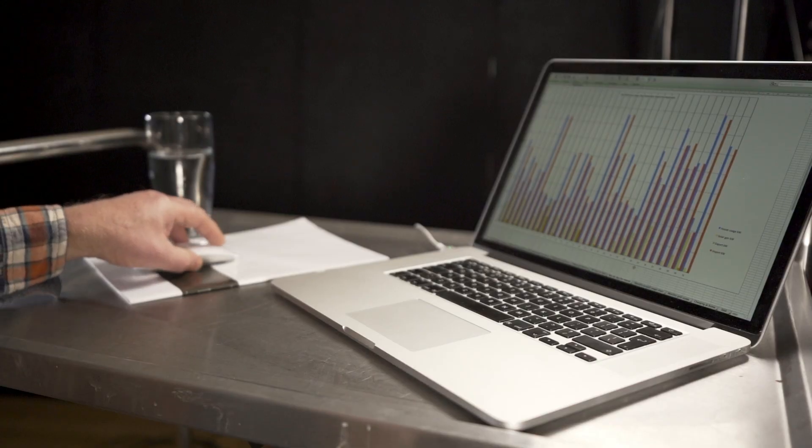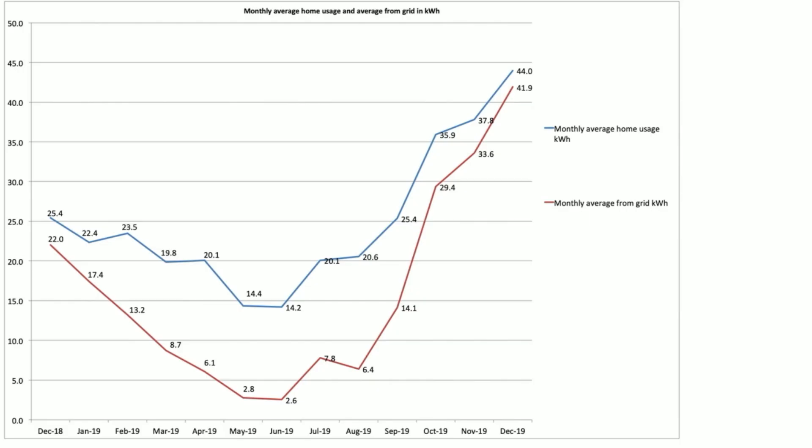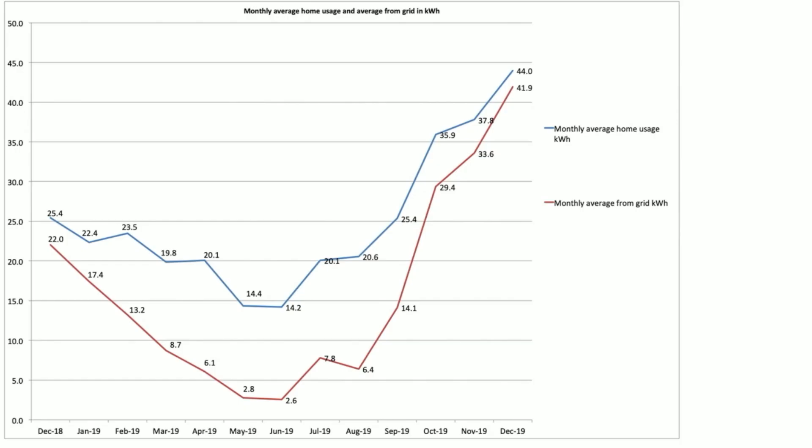Looking at our monthly average grid usage chart, which tracks the daily average grid and house usage for the month: the top blue line is house usage and the bottom line is what we pulled from the grid. In December, on average we pulled 41.9 kWh from the grid each day. Of that total, 14 kWh would have been sent straight to the Powerwall each day, as it charged 100% during our off-peak rate every single day in December. The remaining 27.9 kWh covered car charging, running the kilns, the electric heater in the glass studio, cooking, washing machine, tumble dryer, dishwasher, and so on.